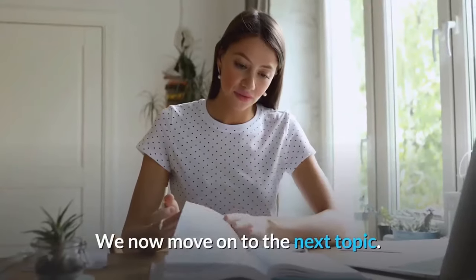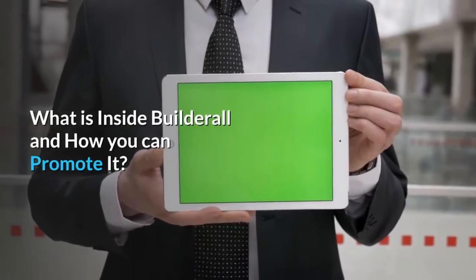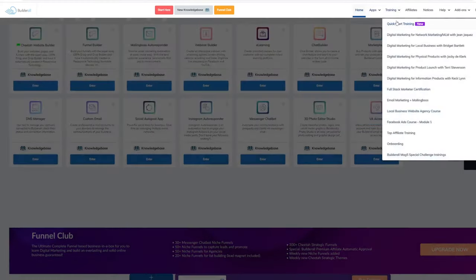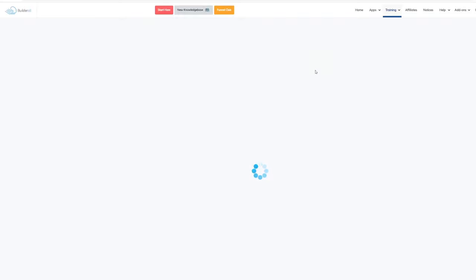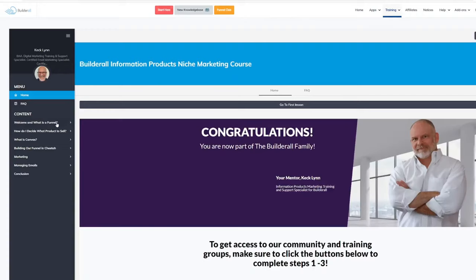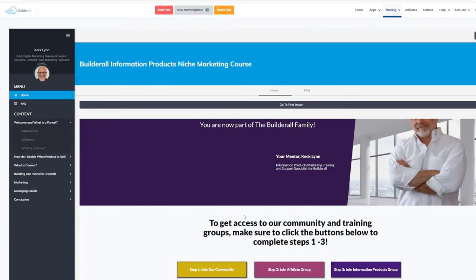We now move on to what is inside Builderall and how you can promote it. This is the dashboard when you become a member of Builderall. If you are a beginner and don't know how to start, you can check the trainings tab. They provide free trainings you can use with your business or for promoting Builderall — not only showing you how to use the platform, but also how to earn money using it as a marketing tool, like selling digital products using Builderall.